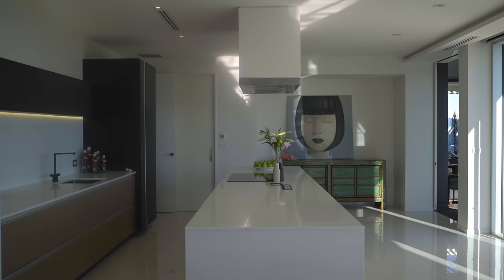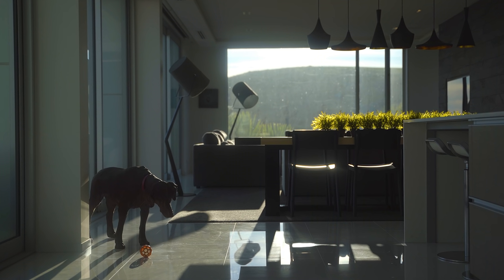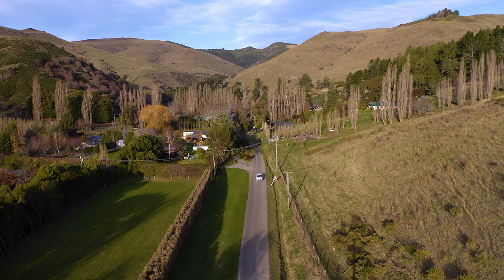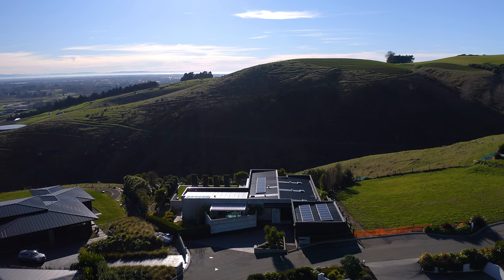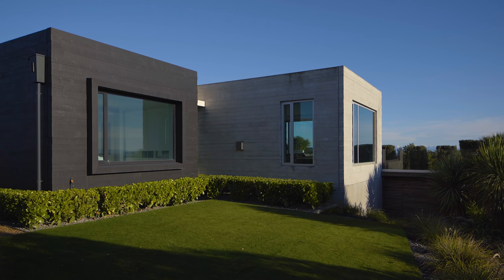Fiona, my partner, was quite stringent around a few things — more around the kitchen — but the overall design was pretty much down to me. The site itself is positioned in Kennedy's Bush in Christchurch, about a 20-minute drive into town by car, so it has a quite rural outlook, which is what appealed to us when we purchased it.